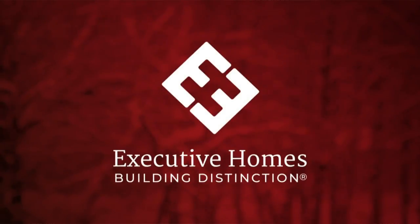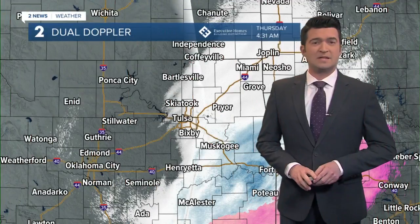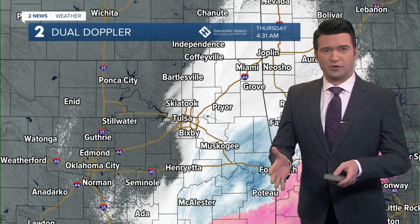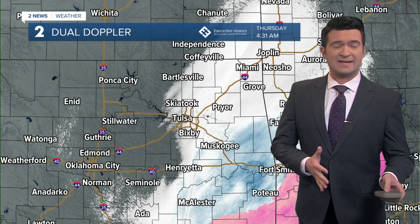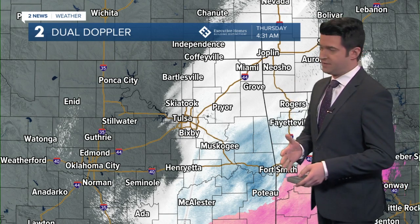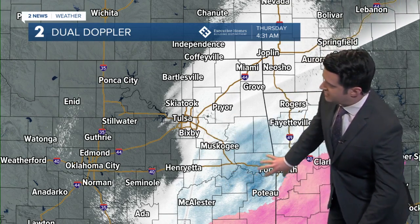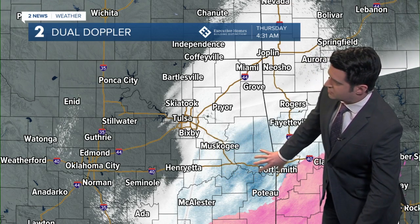Your weather alert sponsored by Executive Homes. It has been snowing all night through early this morning. Some heavy snow bands set up late last night and early this morning, especially to the south of Tulsa. You can see the heaviest snow there in that blue shading off towards the southeast.